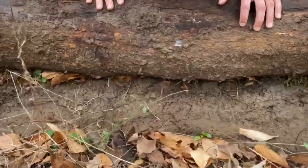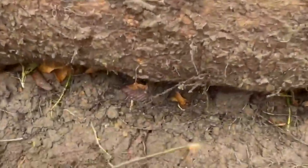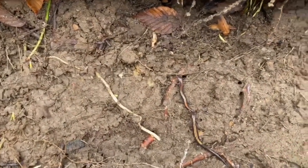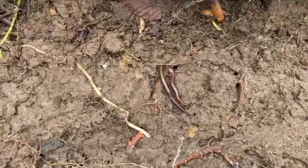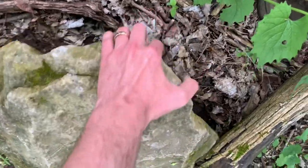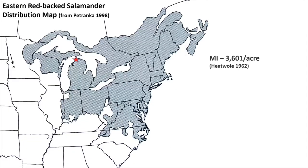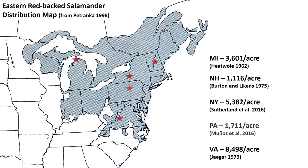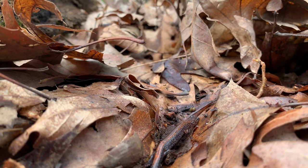Estimates for just how numerous red-backed salamanders are are really tough to get because they spend so much of their life underground. Even during the spring and fall, the salamanders you can find under rocks and logs are just a fraction of the total population — just the tip of the iceberg. Estimates vary, but there can be thousands of these little salamanders living in a single acre of forest, meaning every couple of steps you take, you're probably passing over at least one or two of them.